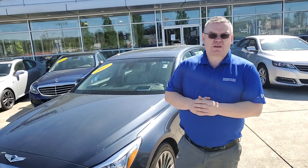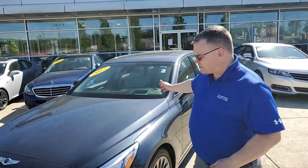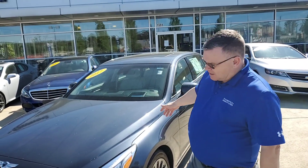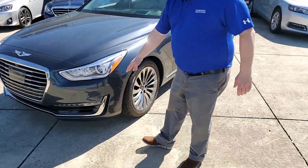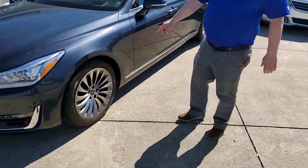Good morning Charles, and thank you for inquiring about the Genesis G90. As you can see, I'm right here in front of it. It's got the smart cruise, 360 camera, daytime running lights, LED turn signals, and 20-inch alloy wheels.